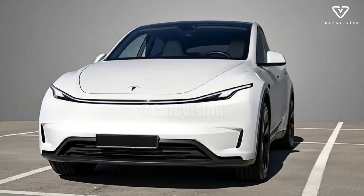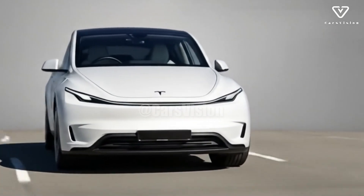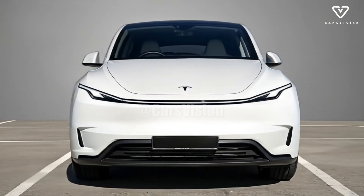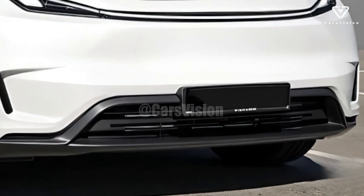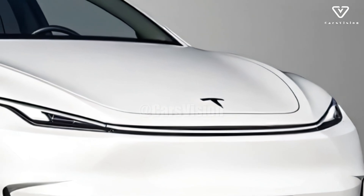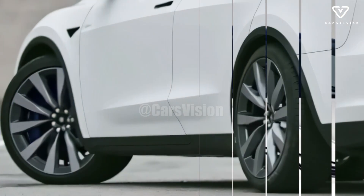The Tesla Model 2, which is set to revolutionize the accessibility of electric transportation, will be introduced in 2026, marking a major milestone in this journey. In contrast to its earlier models, which catered to more affluent consumers or performance-oriented fanatics, Tesla's Model 2 is their most concentrated effort to date in making electric vehicle technology accessible to the general public. An affordable product that embraces minimalism without surrendering identity, the Model 2 stands out as both a product of necessity and a symbol of inclusivity in the electric revolution.